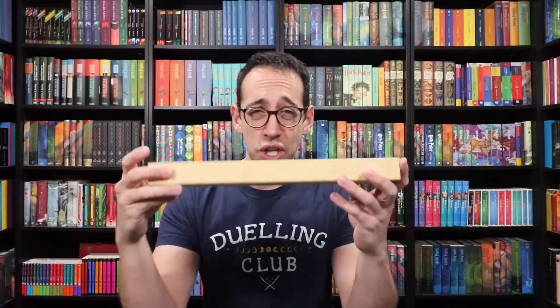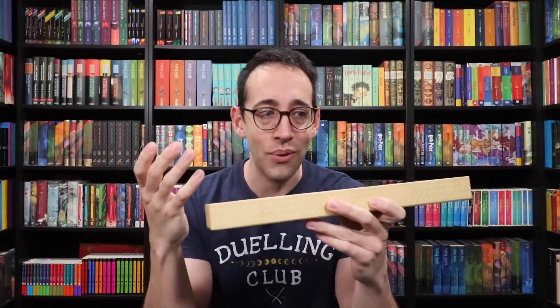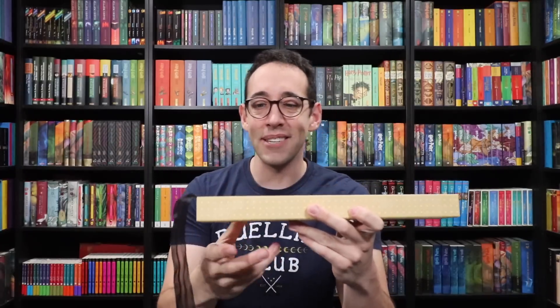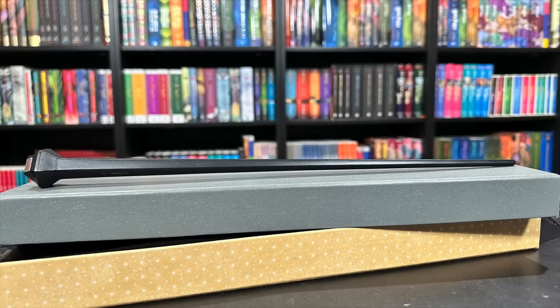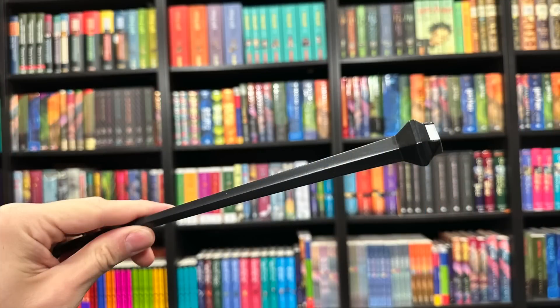Next up, we have the Wand of Credence. A lot of people were excited for this — it was a shocker at the end of Crimes of Grindelwald when Grindelwald gives Credence a wand and says you're a Dumbledore. Mind blown. And now you can own that wand. It's extremely geometric with metal detail. The handle goes right into the shaft with no separation at all, and there's geometric shapes with metal detailing at the handle. It feels amazing in the hand — it has an incredible weight. Simple, black, and each side just reflects the light.